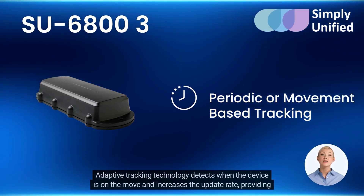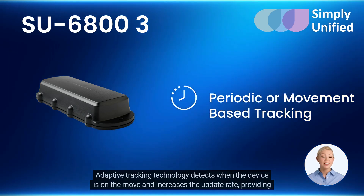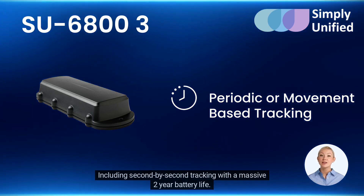Adaptive tracking technology detects when the device is on the move and increases the update rate, providing detail when you need it while conserving battery when stationary, including second-by-second tracking with a massive two-year battery life.